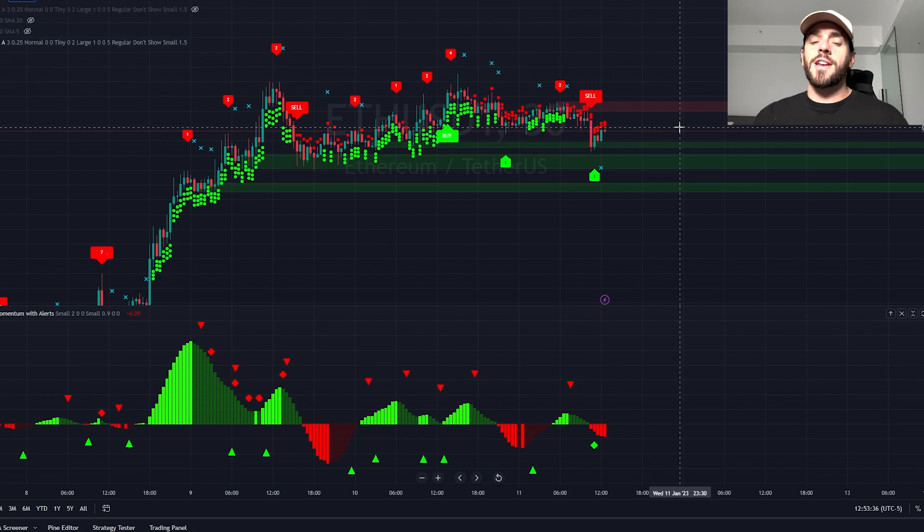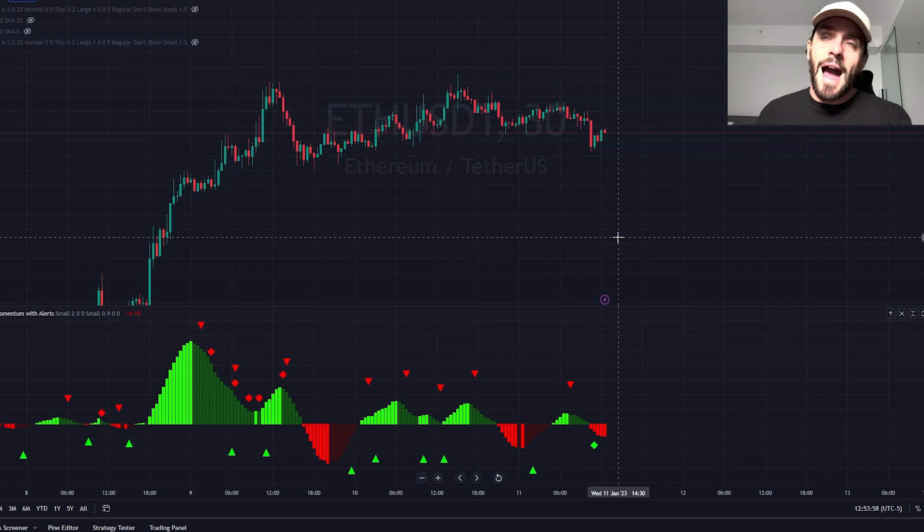These are two indicators that I personally have created and developed. They're the most accurate trading indicator sets in the entire world. There is no better indicator for beginners and no better indicator for advanced traders — this indicator has it all.